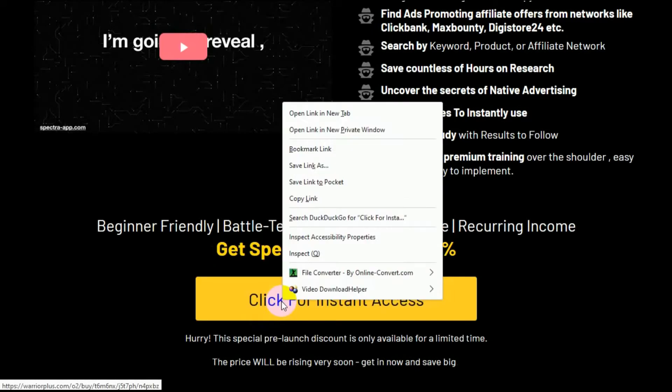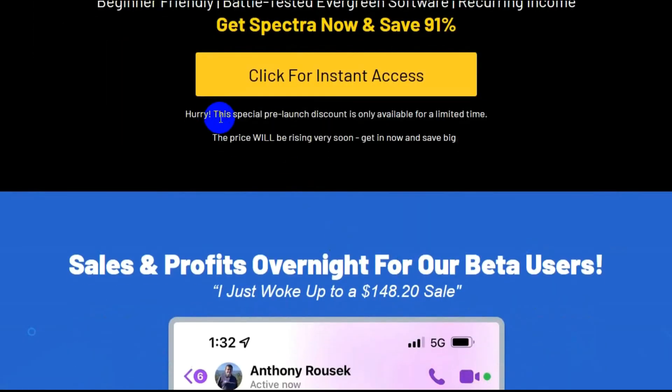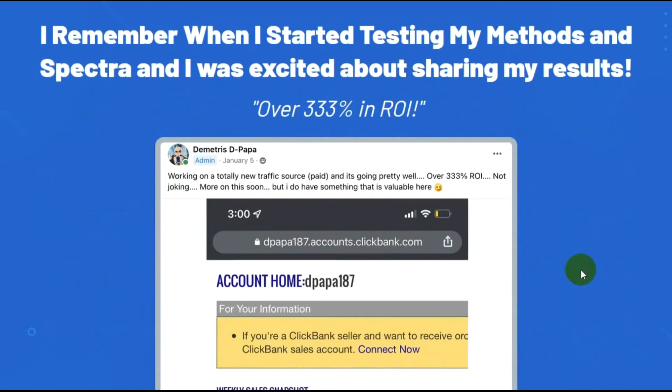I will open this into another tab. $27 US funds. Hurry, this special pre-launch discount is only available for a limited time. The price will be rising very soon. Get in now and save big. Sales and profits overnight for our beta tester users — now these are all screen prints that I'm going to scroll very quickly by because they're assumed incomes.